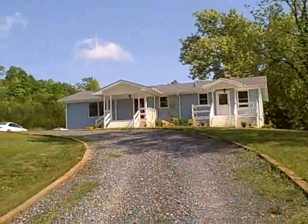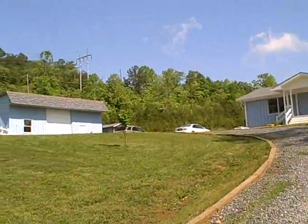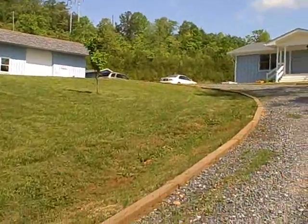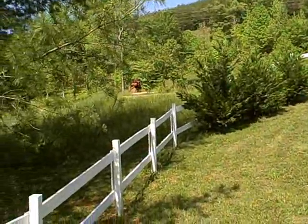As you can see, it has a 3-2 home on it that's been completely remodeled. As we pan around, it's got a barn already in place. It's 8.25 acres and the pasture's already developed.